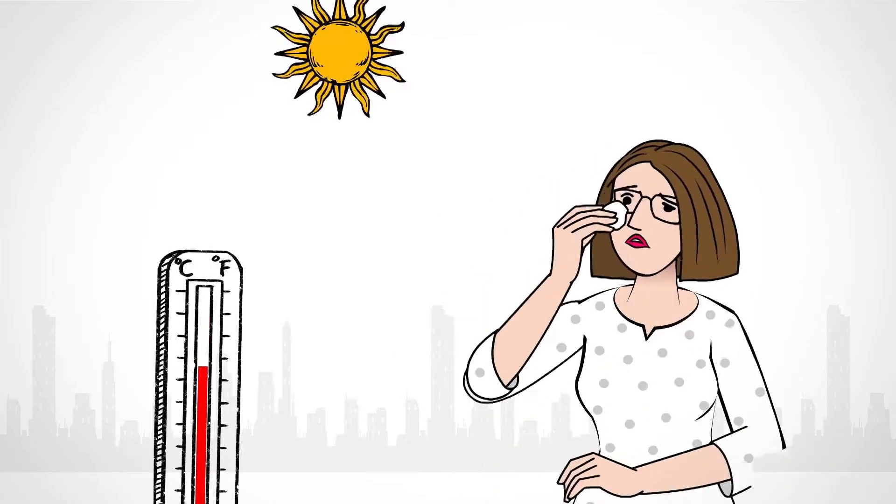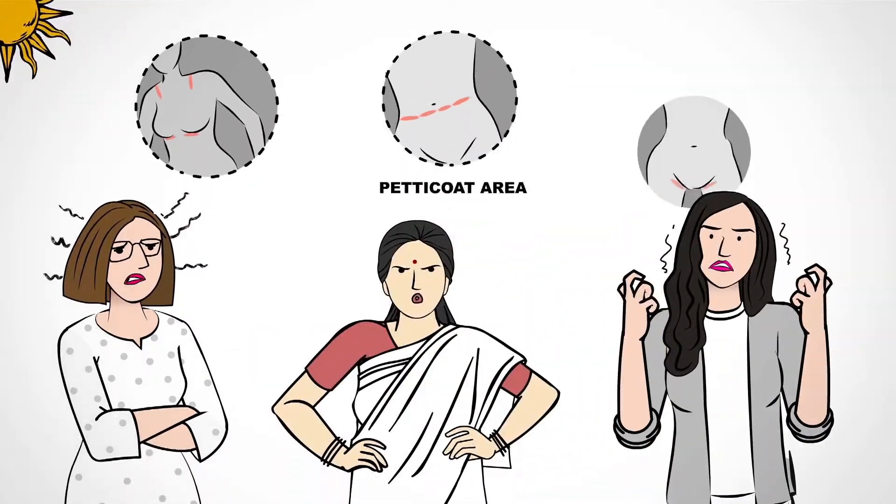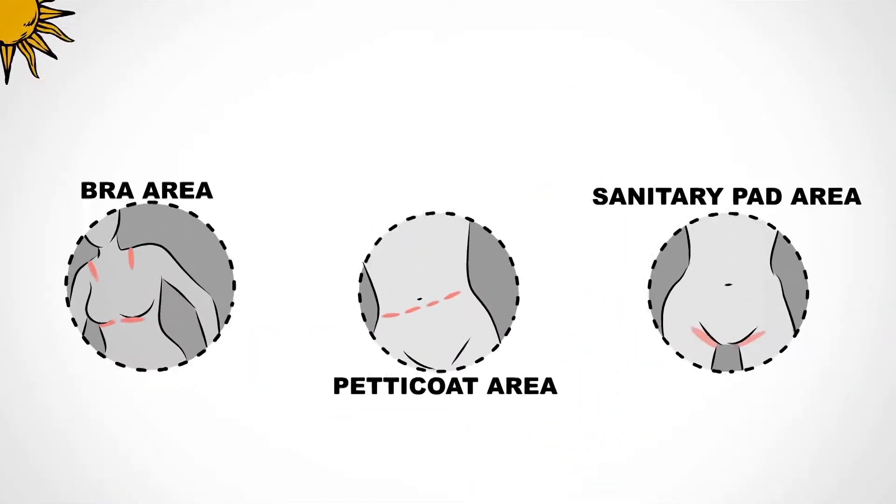Hot climate results in sweating, and during periods there's dampness. Prolonged dampness causes skin itching and rashes, especially in the petticoat, bra, and sanitary pad areas.